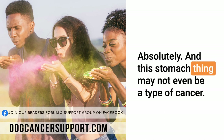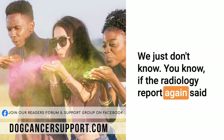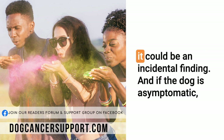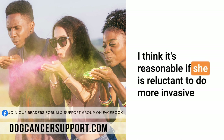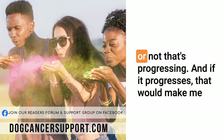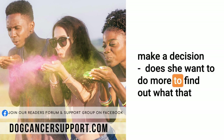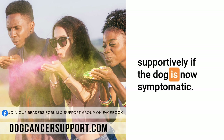Absolutely. And this stomach thing may not even be a type of cancer — we just don't know. If the radiology report said something to the effect of we're very concerned this could be cancerous, then obviously the index of concern is higher. But it could be an incidental finding. If the dog is asymptomatic, I think it's reasonable — if she is reluctant to do more invasive procedures — to monitor that lesion, perhaps with ultrasound every couple of months, to see whether or not that's progressing. If it progresses, that would make me more concerned for a cancerous process, and then she would have to make a decision about whether to pursue that problem or treat her dog supportively.